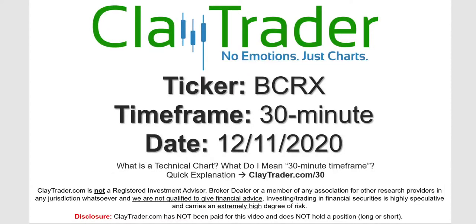Hey, it's Clay and this will be a video chart on ticker symbol BCRX. We will take a look at the 30-minute timeframe. I'm not sure what I mean by 30-minute — I do offer an explanation video at that link.